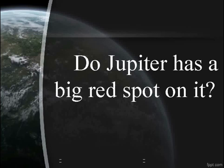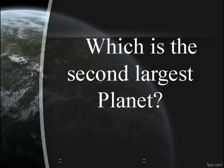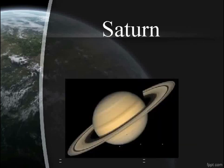Does Jupiter have a big red spot on it? Yes. Which is the second largest planet? Saturn.